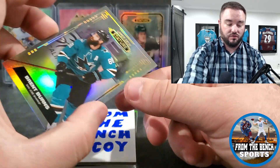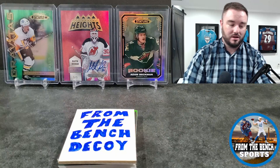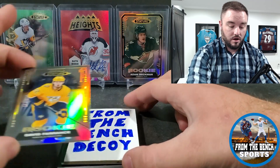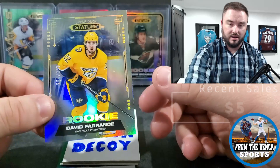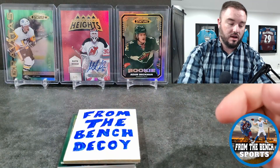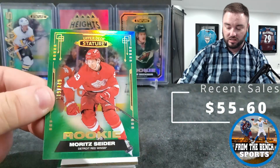There's a grading submission video I'll be putting up soon — there's a nice Brent Burns card I'm sending off in that. Now we're getting into the numbered cards. Our rookie is David Ferentz — sometimes this works out in our favor; last time it was Jacob Bernard-Docker. Not a big name, but these are numbered — this is out of 399. Next up, Mo Cider out of 149 — that's a nice hit!